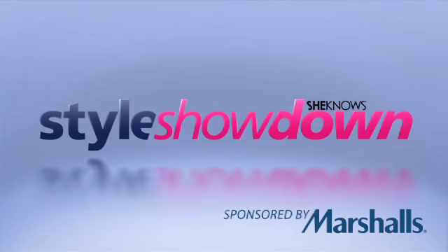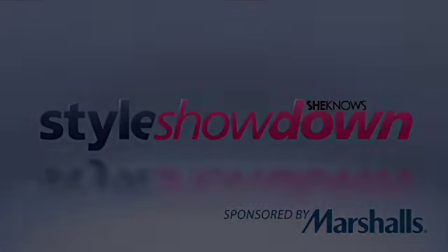So that's it for today. Now it's your turn to go and shop for your best new mom outfit — what are you waiting for? For more tips from this and other episodes, visit SheKnows.com. And don't forget to watch the next SheKnows Style Showdown, sponsored by Marshalls. Marshalls never misses a designer deal, so why should you? We'll see you next time. Bye!